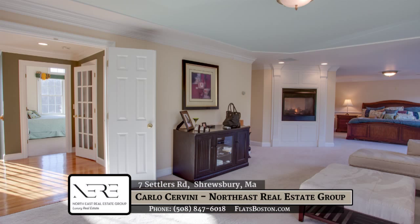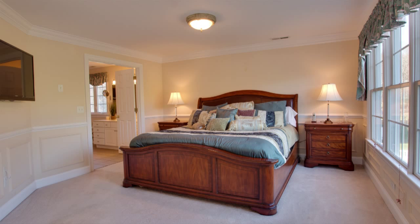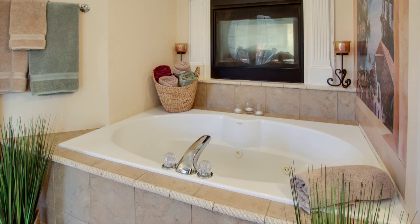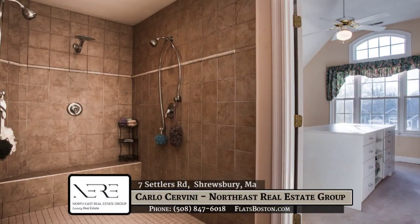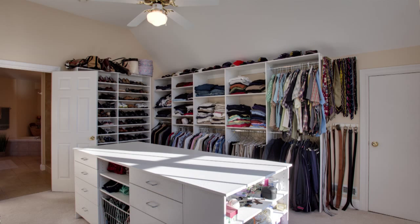Coming into the master suite, we have a spacious living area with a through fireplace into the master bath. In the master bath, we have a big beautiful jacuzzi, his and her vanities, a pocket door bathroom, as well as a luxurious waterfall custom shower. There is also a big walk-in closet that is at least 15 by 17, with a customized centerpiece for all of your cabinet storing needs.